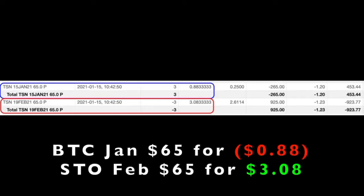Here you see an example of a short put option that we rolled in Tyson Foods, ticker symbol TSN. You see in the blue box that we bought to close the January 15th $65 short put option — that cost us a little bit over $0.88 per share. At the same time, shown in the red box, we sold to open the February 19th $65 put option and received $3.08 per share.